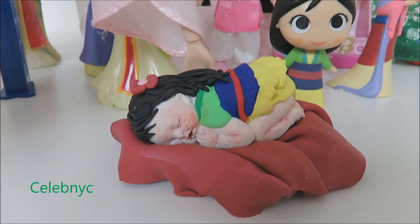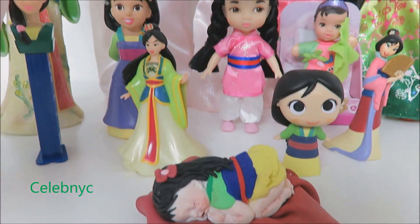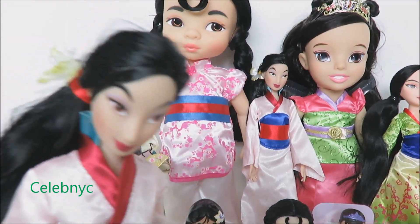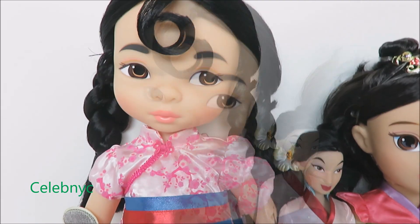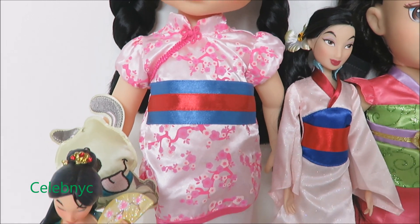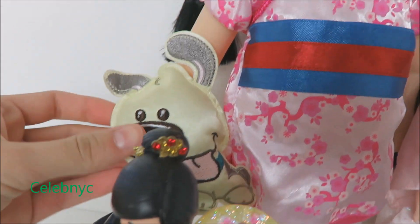And TINIEST! It's okay Mulan, you can go to sleep. Good night! Now let's take a closer look, but be quiet because someone's sleeping down there. This is Disney Animator Mulan with little brother as a stuffed animal.